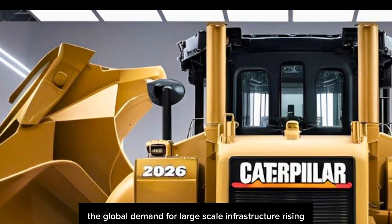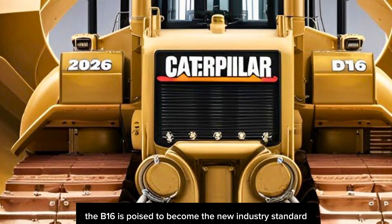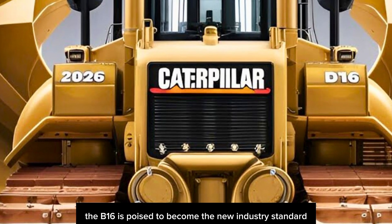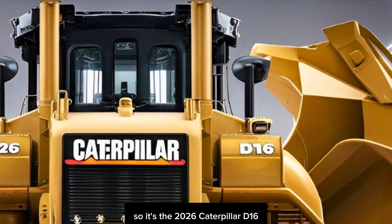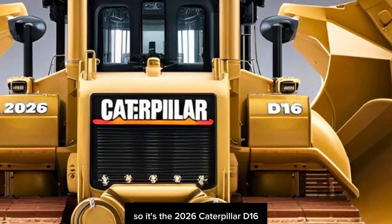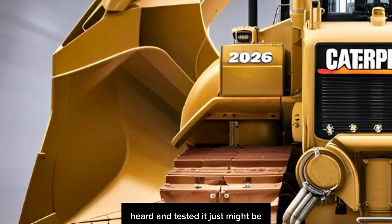With the global demand for large-scale infrastructure rising and environmental regulations tightening, the D16 is poised to become the new industry standard. It's bold, it's brash, and it's built to last. So, is the 2026 Caterpillar D16 the King of Dozers? From everything we've seen, heard, and tested — it just might be.